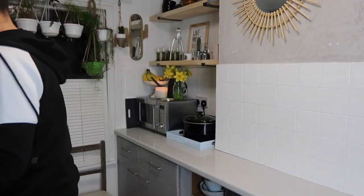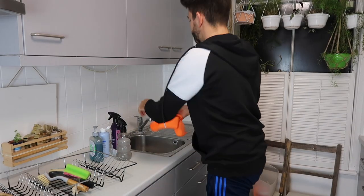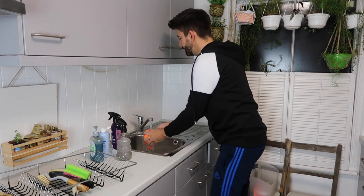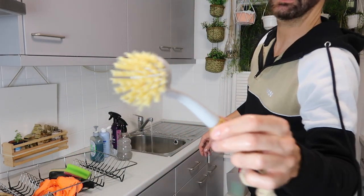Right, that's that — now can we be bothered to mop the floor? Do you know what, I might just do that at the end when I've said goodbye to you because I think we're going to have to edit. So I'm going to quickly rinse this off and we'll be done. I've got this little scrubber that's from Poundland.